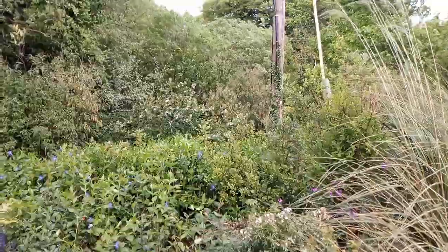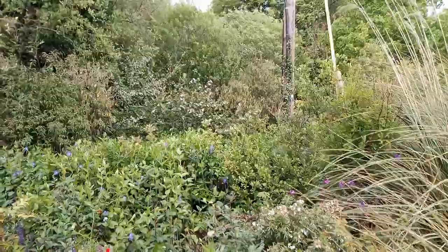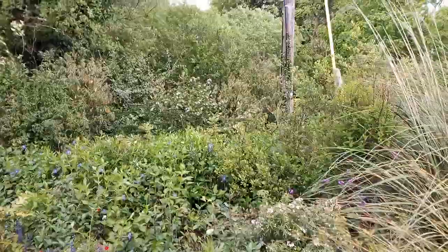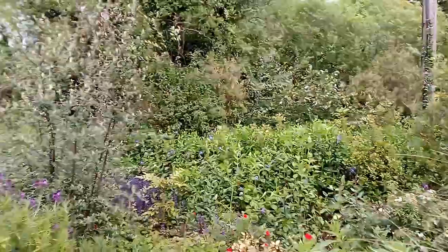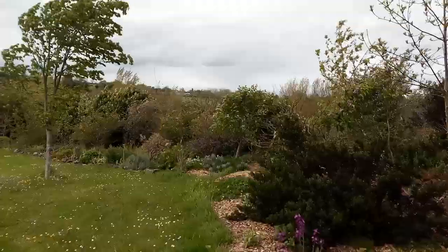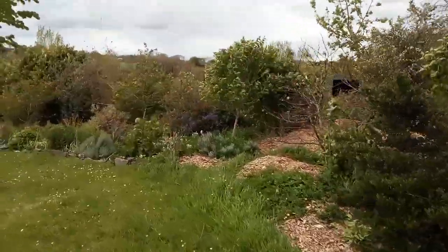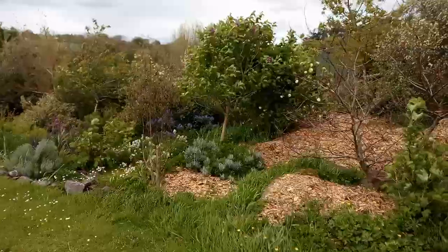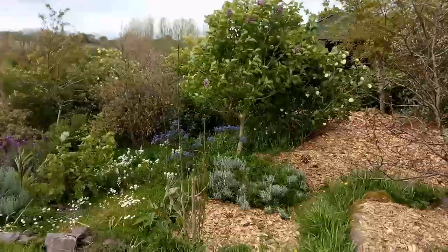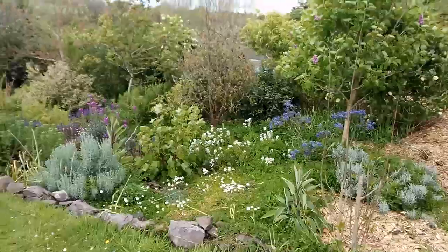Flowers are now fading on this aronia. In the background, lilac is blooming and this ceanothus has some good colour with its flowers.